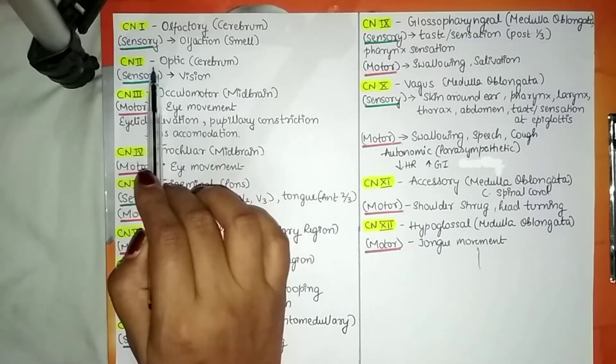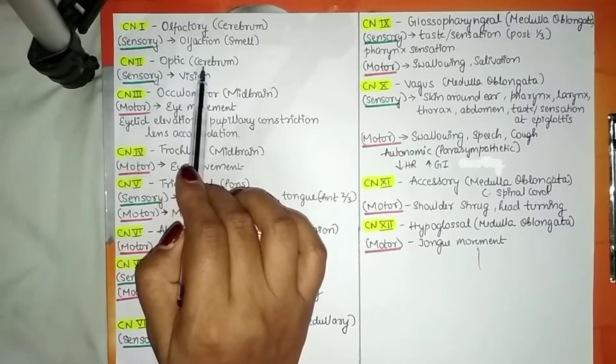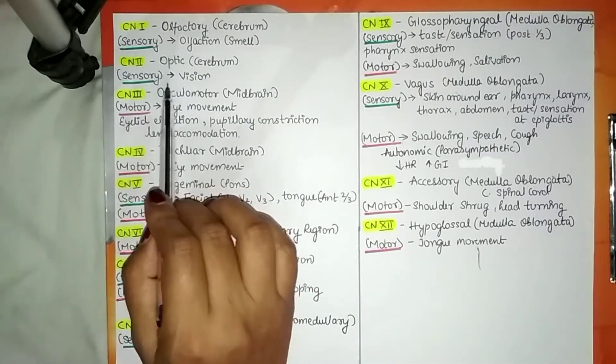Cranial nerve number 2 is the optic nerve, which originates from the cerebrum, and its sensory function is vision.